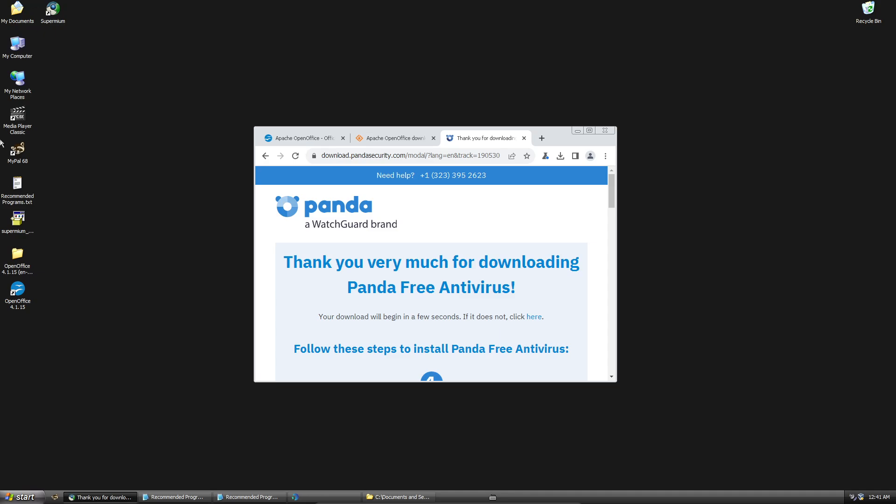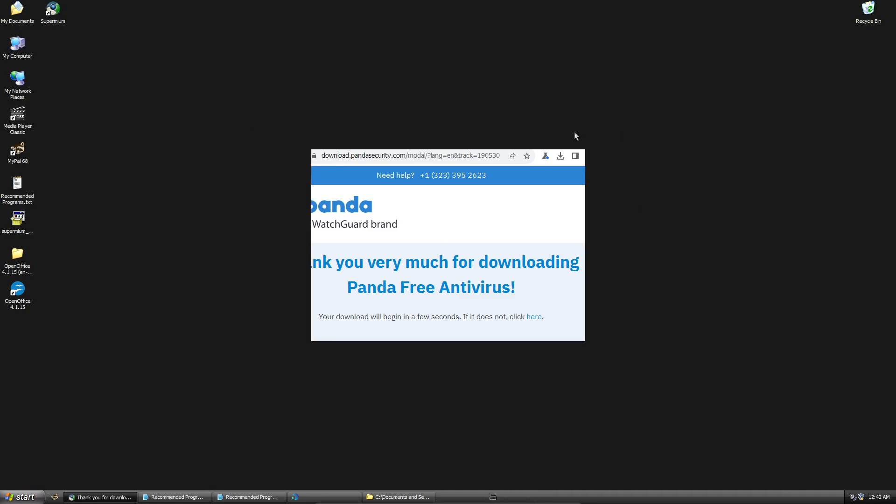Don't use New Moon or Firefox 52 ESR — use MyPal 68 or Supermium. Those are the only two web browsers you should be using. R3DFox is coming along; I'd expect Windows XP support for that browser to keep improving, especially for users who don't want a Chromium-based browser.